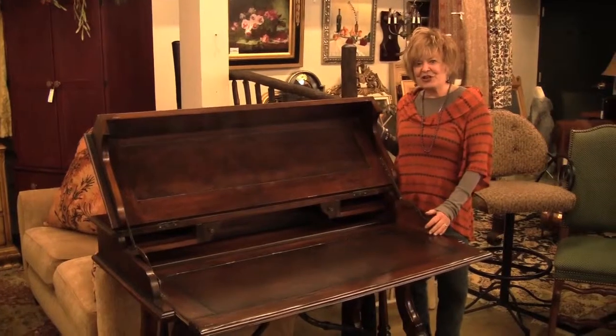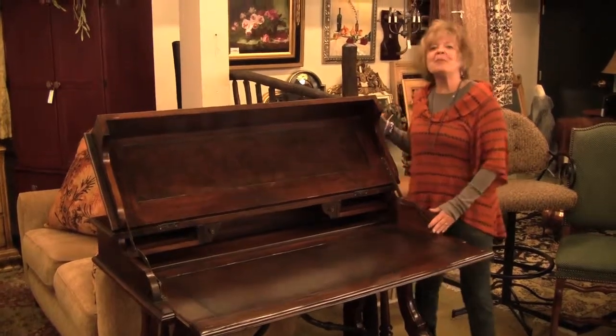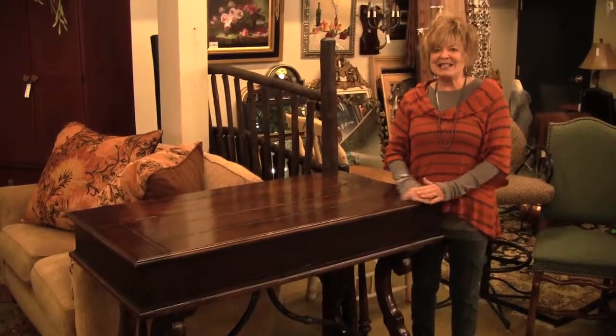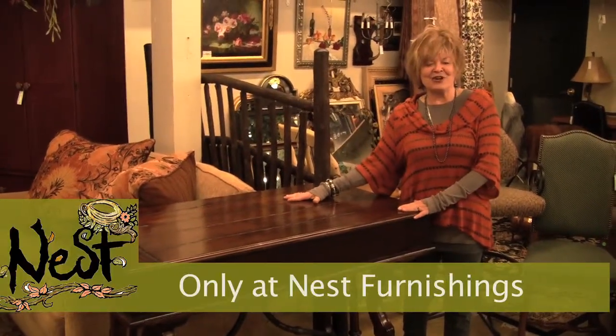A beautiful piece of furniture, newly arrived, it will be competitively priced. Stop in and see this Drexel Heritage Desk at Nest Furnishings.